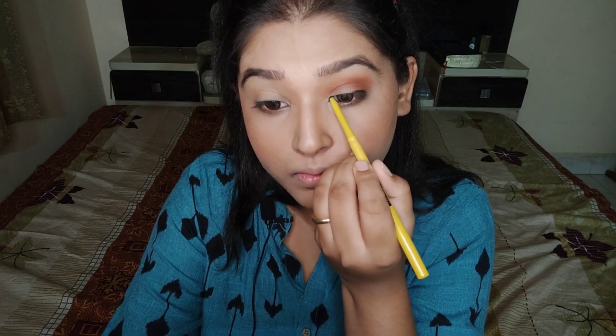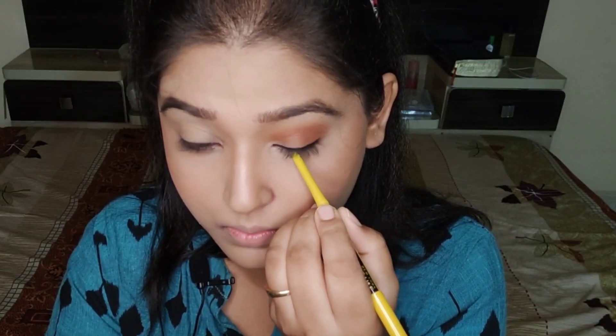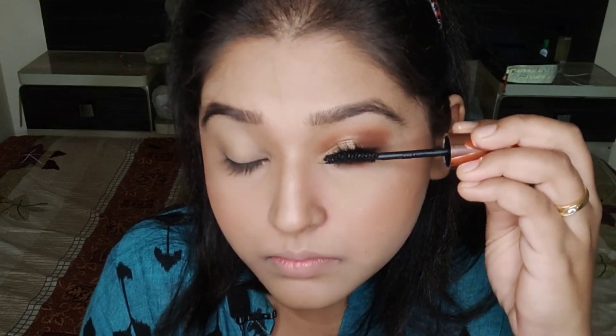I've taken the Maybelline Colossal Kajal — it's really so good. I think its formula has changed a little bit. Do not be too specific about the shape on your lash line because we're going to smudge it with eyeshadow. I've taken a champagne shade and I'm diffusing it along my lash line and with my kajal, and then I've blended the outer corner shade into my lower lash line as well.